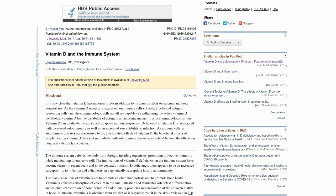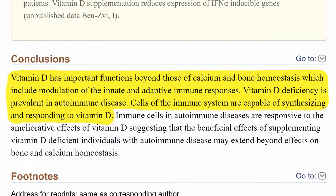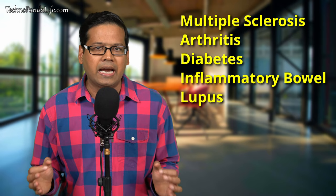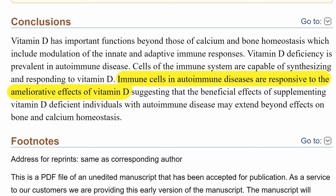Let's take a look at this peer-reviewed research paper available at the US National Library of Medicine. The authors conclude that vitamin D serves an important function beyond calcium and bone homeostasis. Vitamin D helps with the modulation of our innate and adaptive immune response, and the cells in our immune system are capable of synthesizing and responding to vitamin D. The authors also highlight that patients suffering from autoimmune diseases — such as multiple sclerosis, arthritis, diabetes, inflammatory bowel disease, and lupus — usually tend to be deficient in vitamin D. The good news is that the immune cells in autoimmune diseases are responsive to the healing effects of vitamin D.